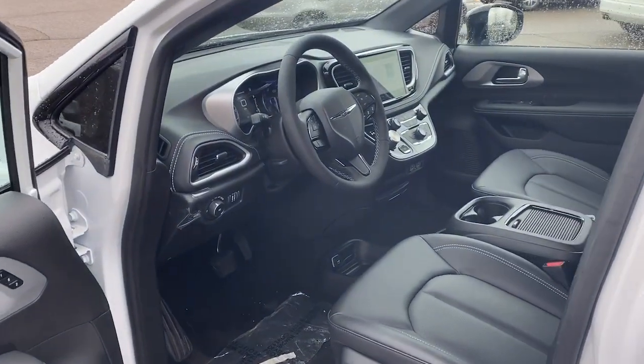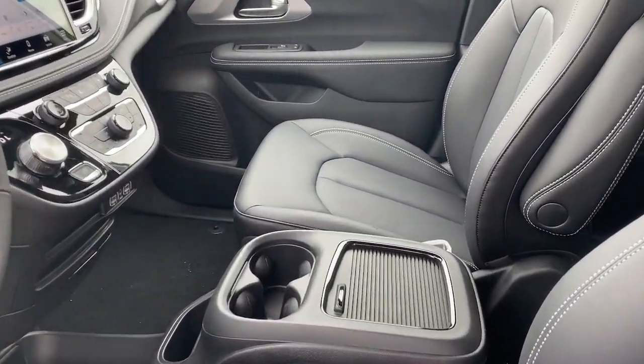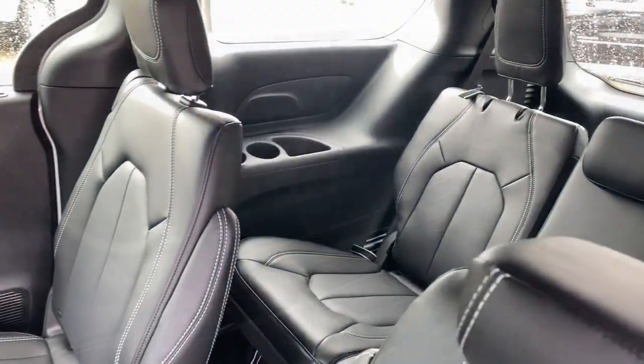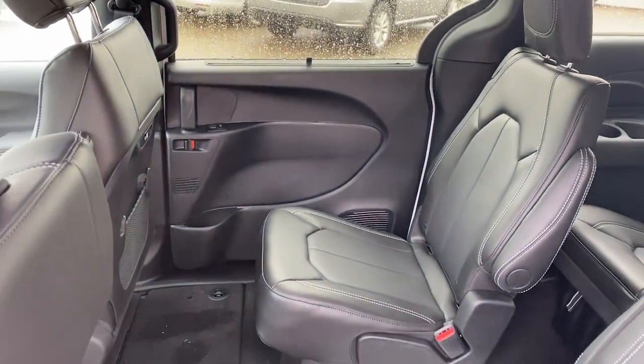Heated steering wheel, 360-degree view car camera, pre-collision system, lane departure warning, all-wheel drive, keyless entry, V6 cylinder engine, power liftgate, lane-keeping assist, remote engine start.